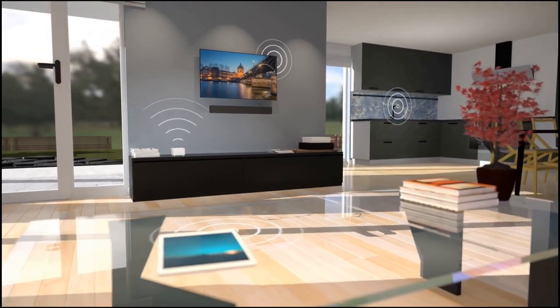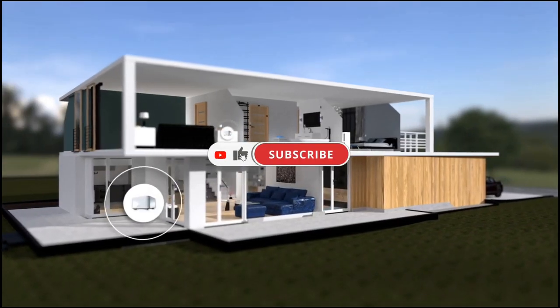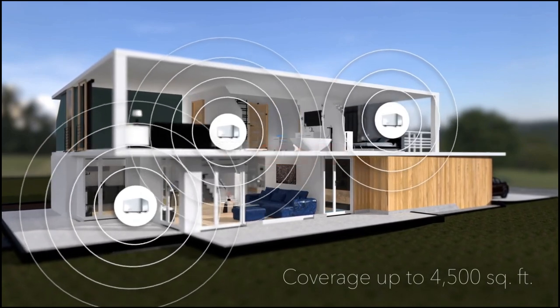That's it for today's video. Let us know what you think in the comment section below, and don't forget to like and subscribe to our channel for more future updates.